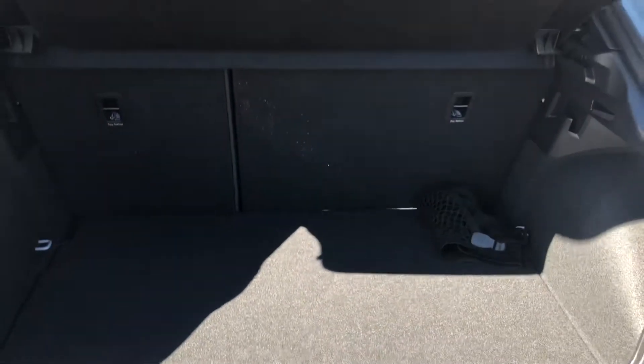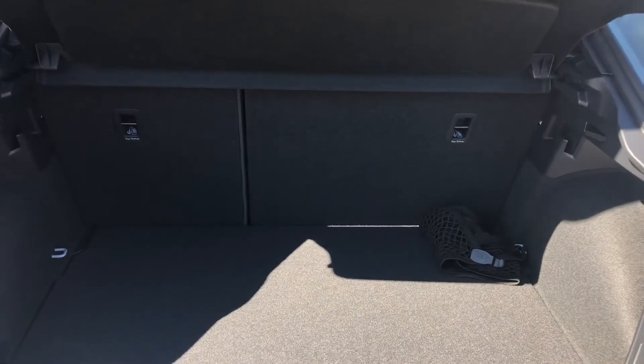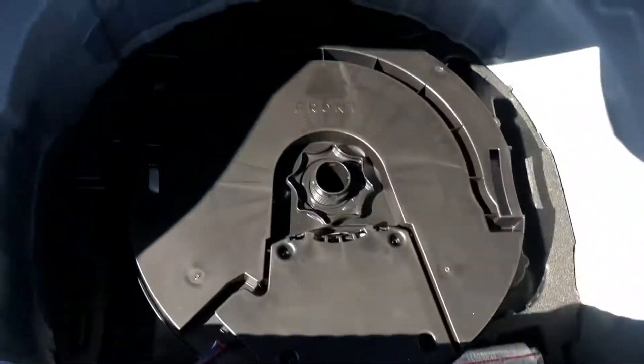The boot is manually operated and as you can see there is plenty of space for the weekly shop, a couple of small suitcases, even a pram. We do also have space for a spare wheel. And if you find yourself needing any more room, the back seats do fold down.